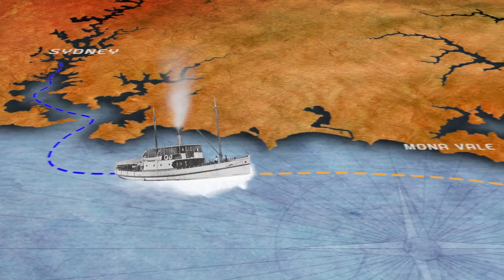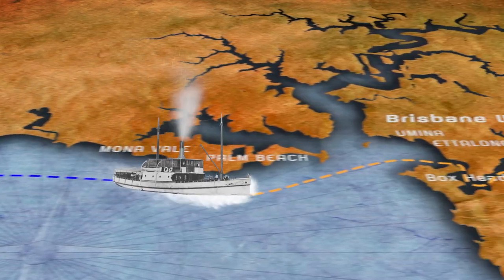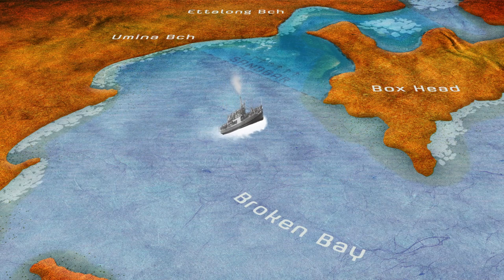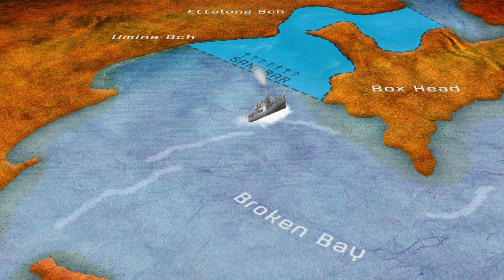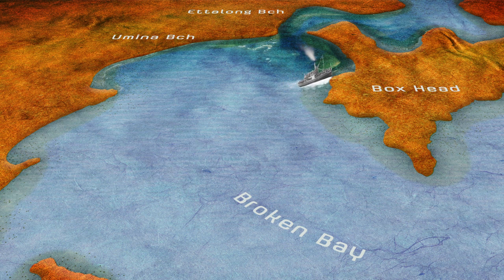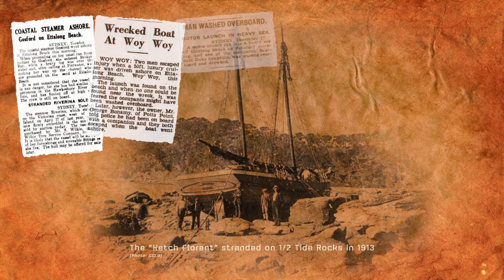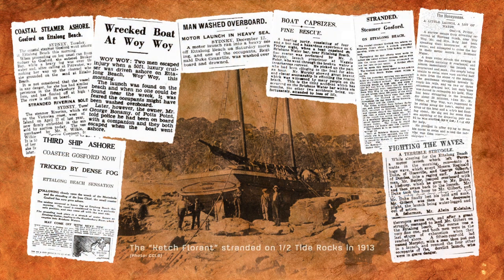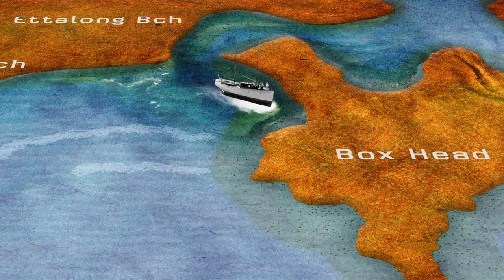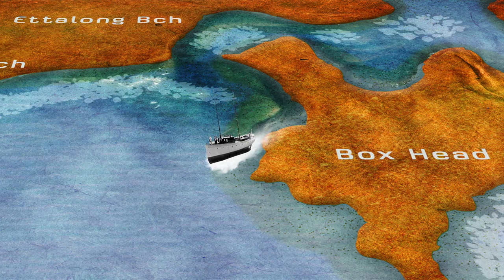Prior to the completion of the Woy Woy Rail Tunnel in 1888, access to Gosford from Sydney was almost exclusively by water. This meant that nearly all trade had to cross the bar at the entrance to Brisbane Water. In those days, nature had the upper hand because vessels were underpowered and hard to manoeuvre in tidal areas, and it is therefore not surprising that there were many groundings on half-tide rocks and the beaches. Seafarers apparently understood the difficulties and risks for the most part, and would time their entry or exit with the correct tide.